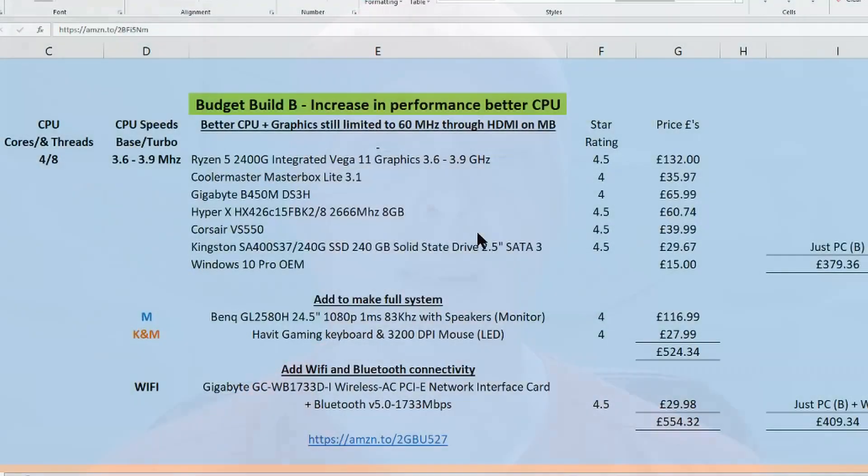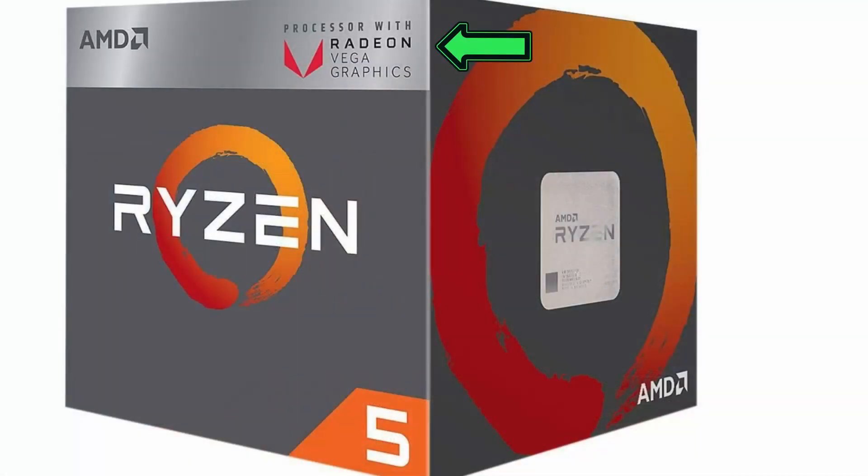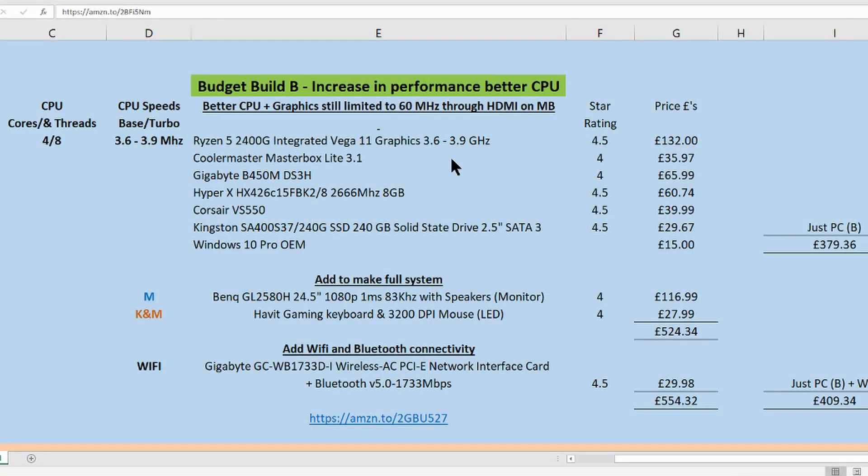The price difference between build A and B is around £42. The only change I have made is an upgrade to the CPU, to the Ryzen 5 2400G. It has Vega 11 graphics, which is an upgrade from the Ryzen 3's Vega 8 — higher is better in this case. The Ryzen 5 2400G also has four cores and eight threads, which is four extra threads and more processing power. It also operates at higher speeds, 3.6GHz to 3.9GHz.